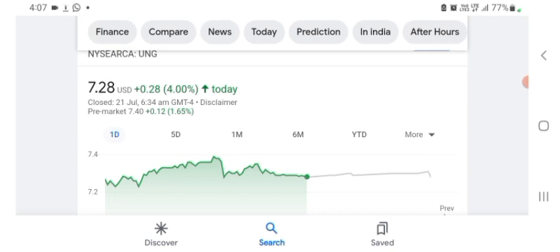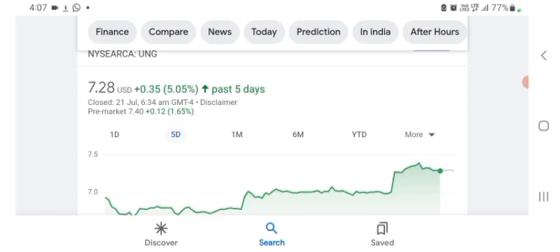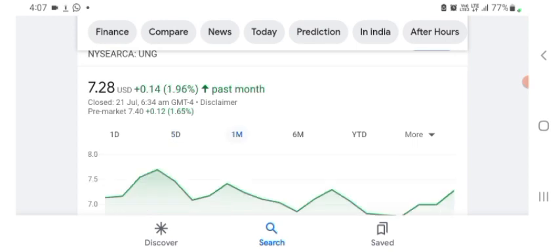Looking at the financials: the stock was trading at $7.28 US dollar with 4% positive in a day. Five days before, the stock was trading at 5.05% positive in a day. One month before, the stock was trading at 1.96% positive in a day. Before buying and selling the stock, please consult your financial advisor. Today's video is done, thanks for watching, please subscribe to my YouTube channel.